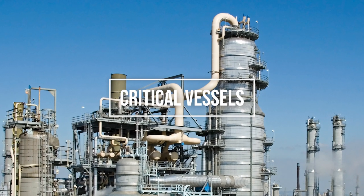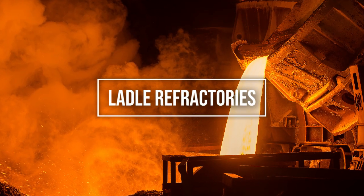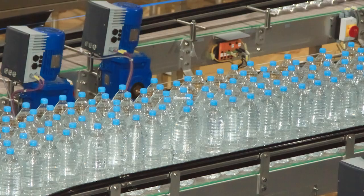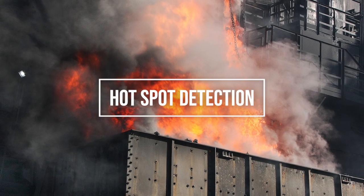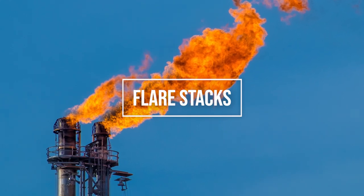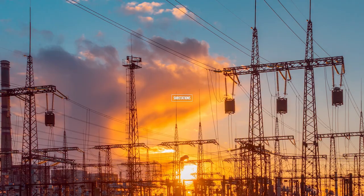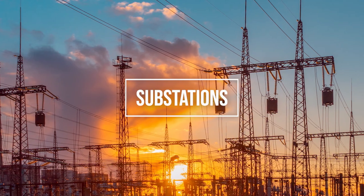We've pretty much been involved in the heavy industry sector, meaning steel mills, power plants, oil and gas industry, pulp and paper — things where there's a lot of energy, things where there's a lot of risk involved. We do things that are in hazardous areas quite a bit, so we really work around and thrive in those industries where there's a lot of risk, where there's a lot of need for continuous monitoring systems.